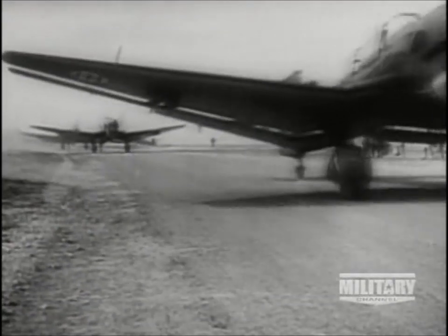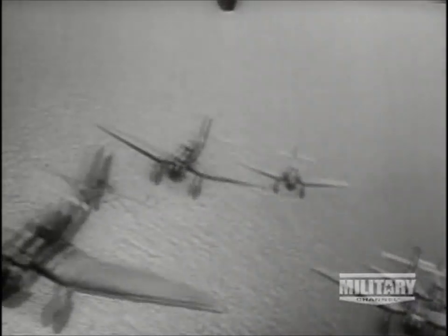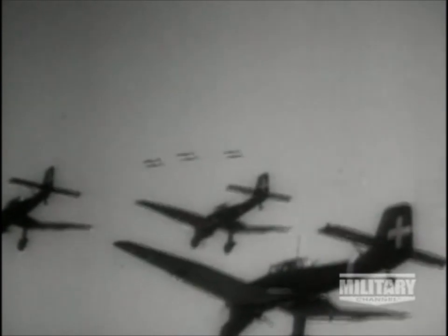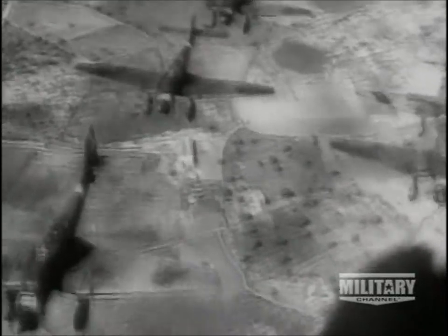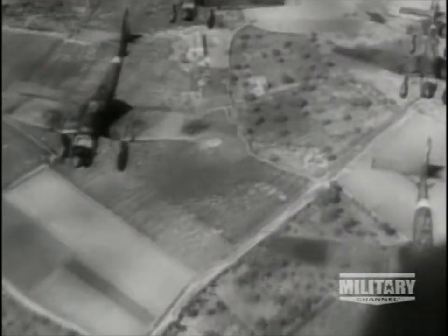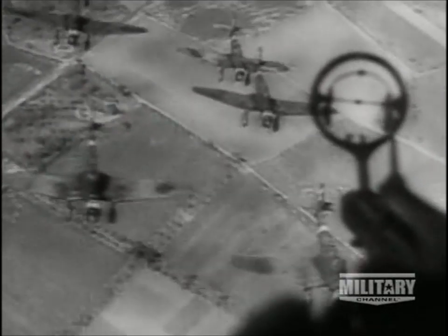Italian Air Force Ju-87s depart on a mission. They operated with considerable success until, like their Nazi counterparts, they were discovered to be vulnerable to air interception. Concern for the safety of Ju-87s in the Italian theater was the result of Operation Sea Lion and the associated failure of the Stuka in the English Channel shipping attacks.